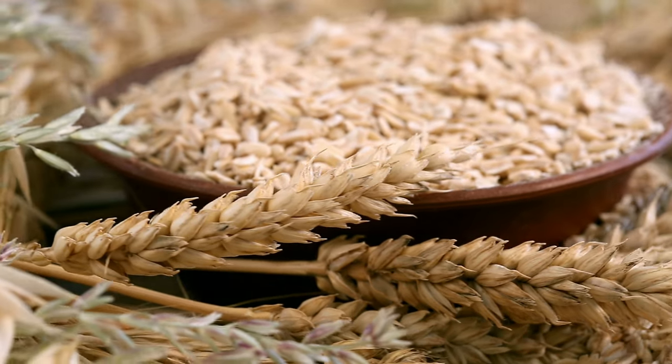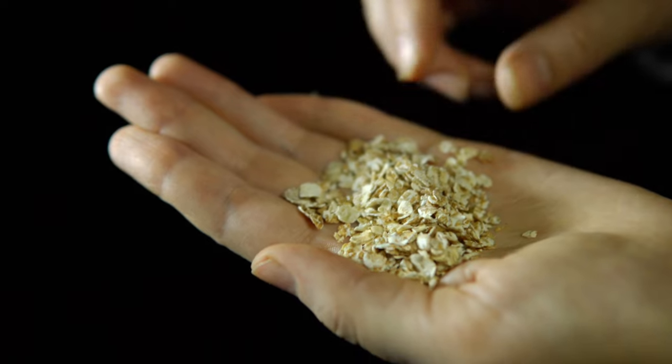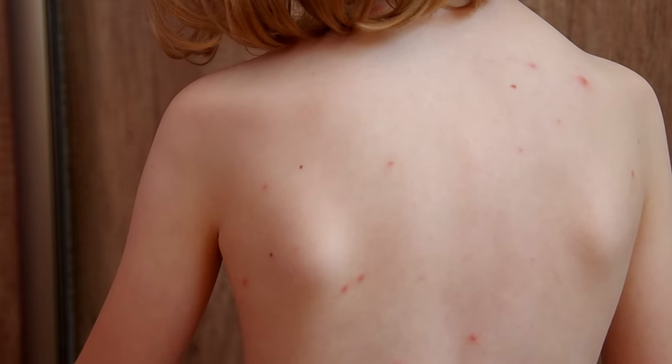It being made from natural oatmeal is a plus. I don't know about you, but when I hear about oatmeal and skin, I instantly think about the oatmeal baths I took as a kid when trying to get rid of the chicken pox.